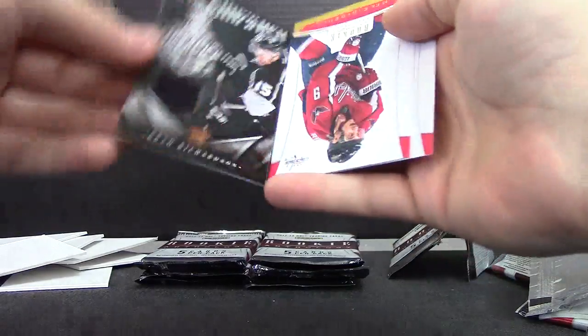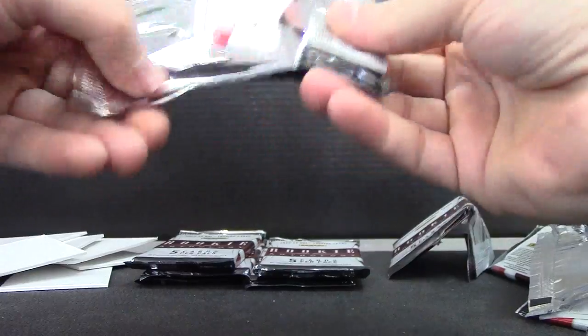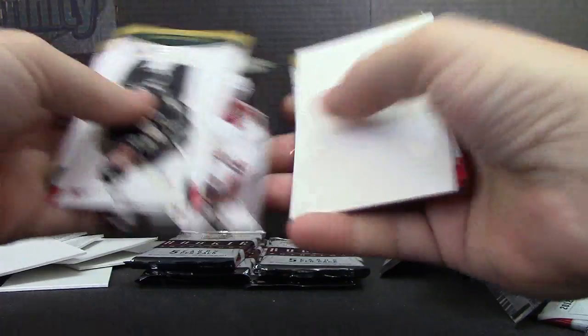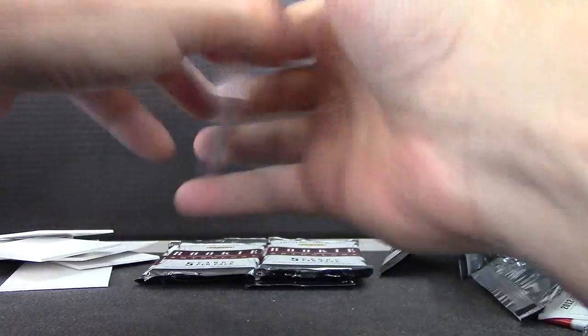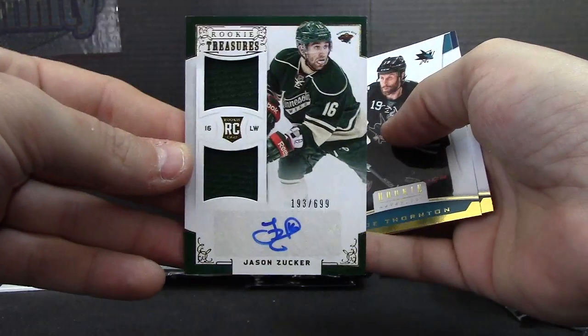Brad Richardson Stanley Cup champion jersey. Oliver Elkman Larson $9.99 — another fatty here. Jason Zucker dual jersey autograph, $6.99.